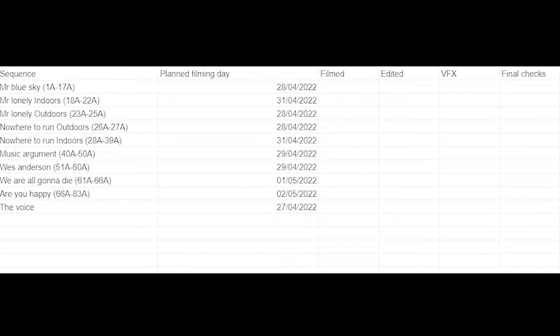Also on the 28th I'll be filming two other sequences - very short ones. Mr. Lonely Outdoors is just a couple of shots, and Nowhere to Run Outdoors is also just a couple of shots. The reason I'm filming these on the same day is I just want to get them over and done with. They're very short sequences, only two scenes, pretty easy to do. I've agreed on a principle of only about three chapters per day because I don't want to push myself too much. I really want to spend a solid amount of time on these sequences, especially the Mr. Blue Side sequence, which is big.